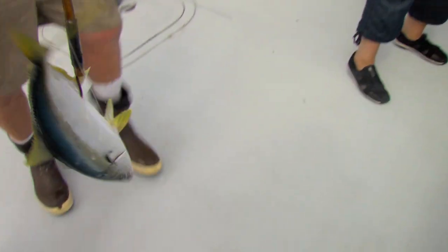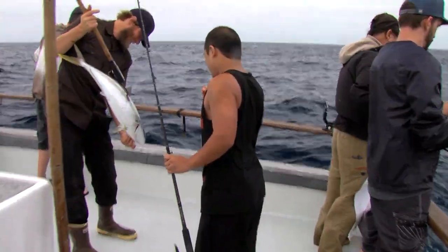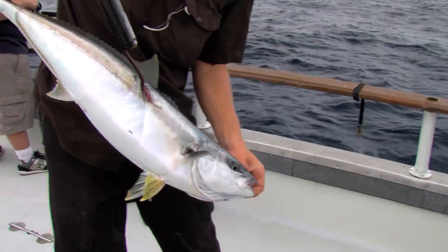Keep it closer! Nice! Get it right now! That's y'all! Yeah baby!